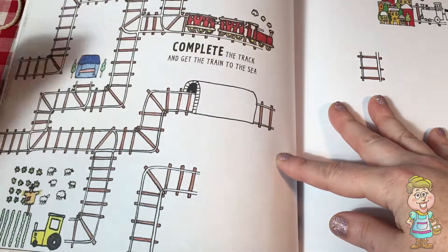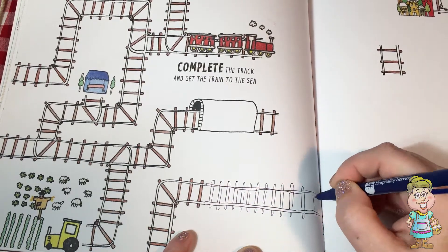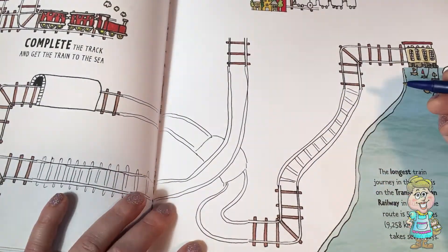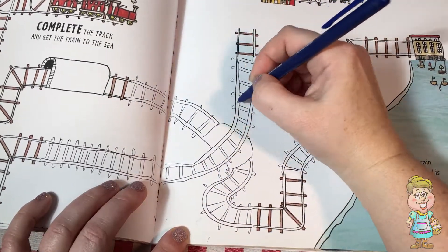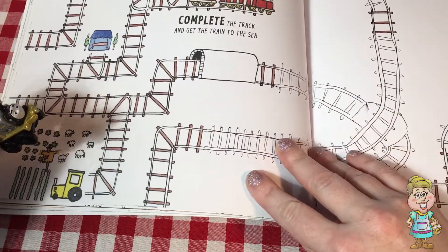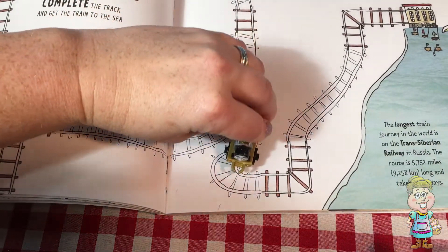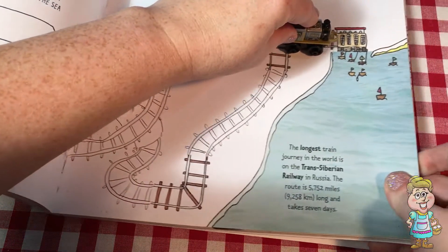So we need to draw the train track inside the park and make a beautiful train track so we can walk with it. Now we have this train track that goes from the farm, under the tunnel, and around, and then it gets to the sea.